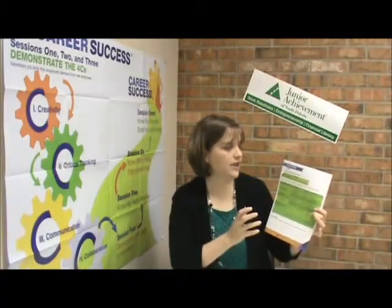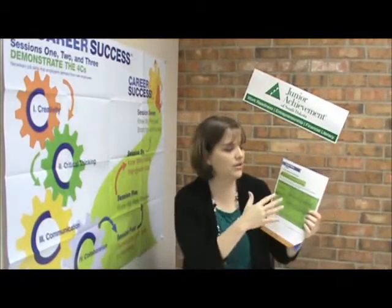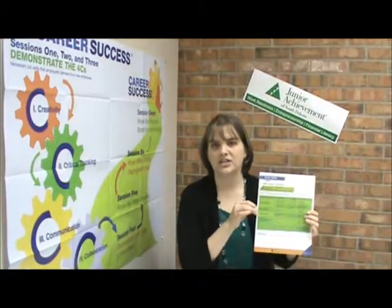Basically, the point is to help students see that the skills needed to do a job often come through education. This graph and the talking points in the guidebook will help you guide the students through the discovery of skills and the connection to education.